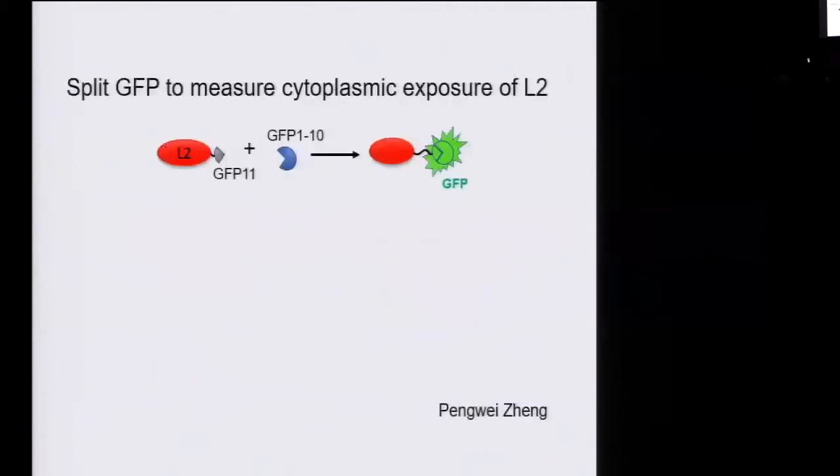To do that, Pengwei Zhang in my laboratory set up a split GFP assay. The principle is: you take GFP, a fluorescent protein, and cut it into two parts — a short part of only 16 amino acids and then the rest of the protein. Both segments do not fluoresce on their own. However, if they're expressed in the same compartment, they can self-associate, reconstitute GFP, and reconstitute fluorescence. So this can be used as a measure for whether these two halves of GFP are in the same cellular compartment.